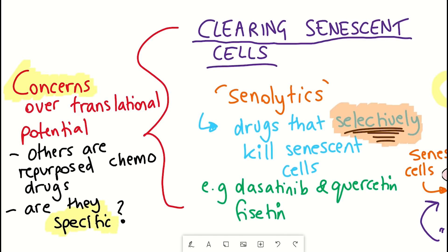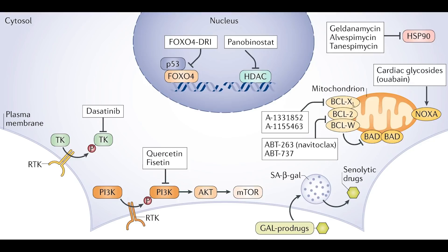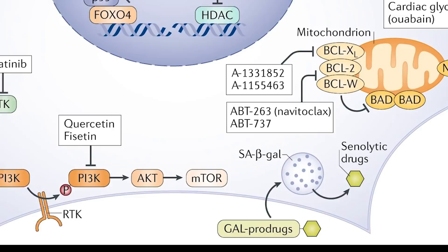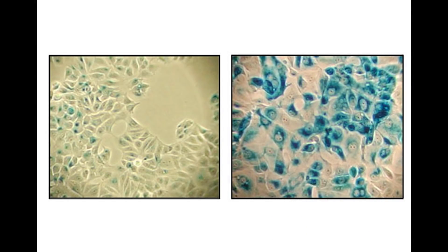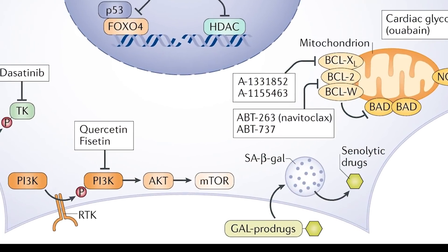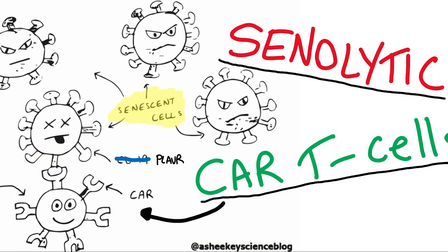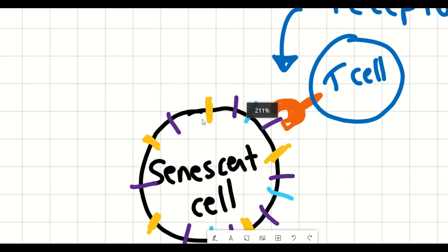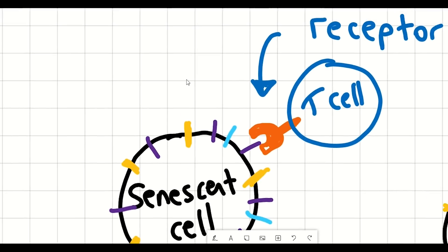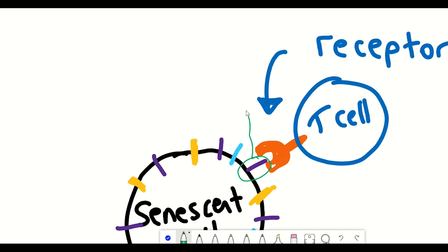How can we improve specificity? One strategy exploits the fact that senescent cells typically express a protein called beta-galactosidase, whose activity is often used to stain for senescent cells. But it's also been shown that toxic nanoparticles can be activated only in the presence of this protein. Another approach involved the use of CAR T cells, which exploited the presence of a protein expressed on the surface of senescent cells to activate immune cells to clear just the cells with this protein being expressed. This latter strategy is quite expensive, and there's still a lot of interest in finding more strategies.